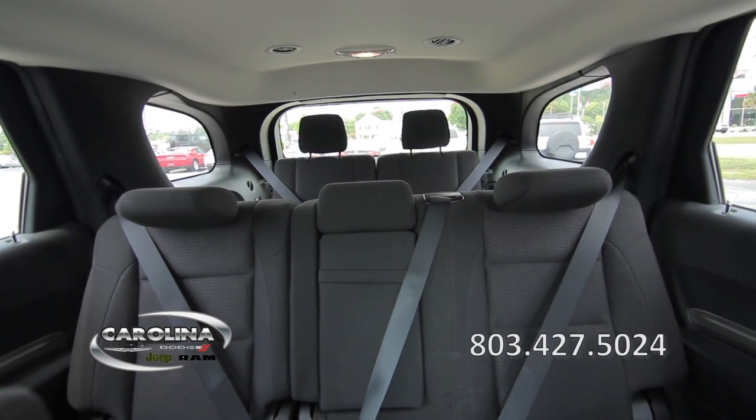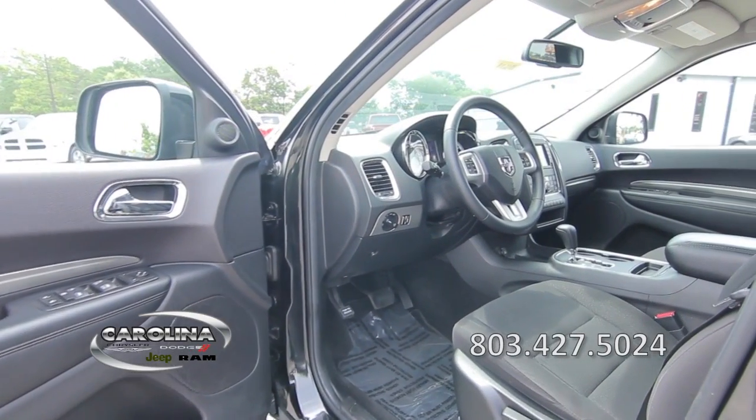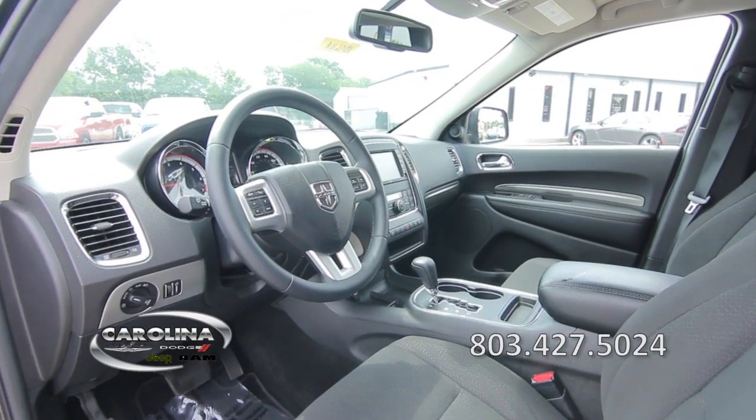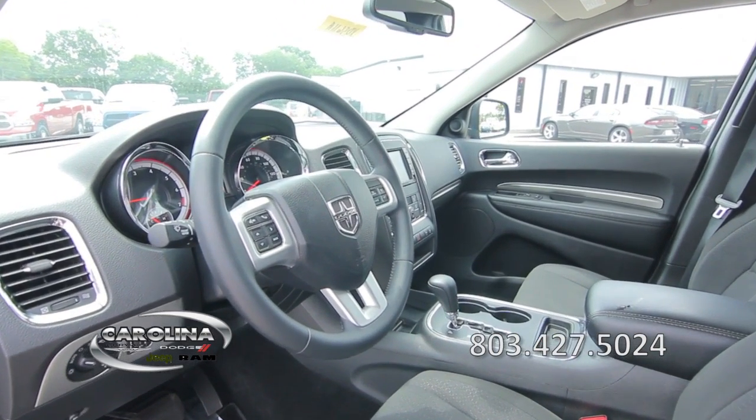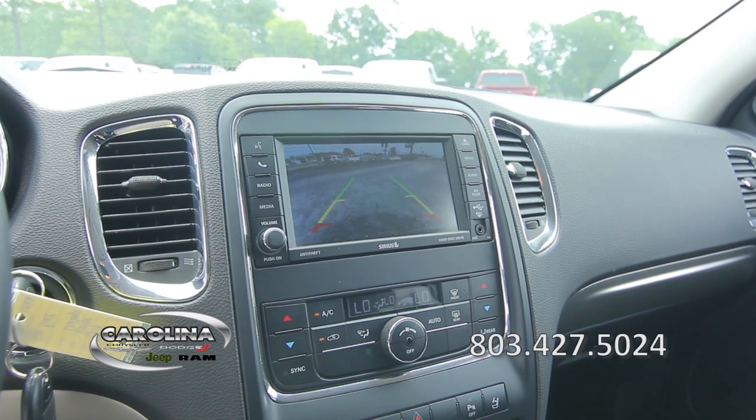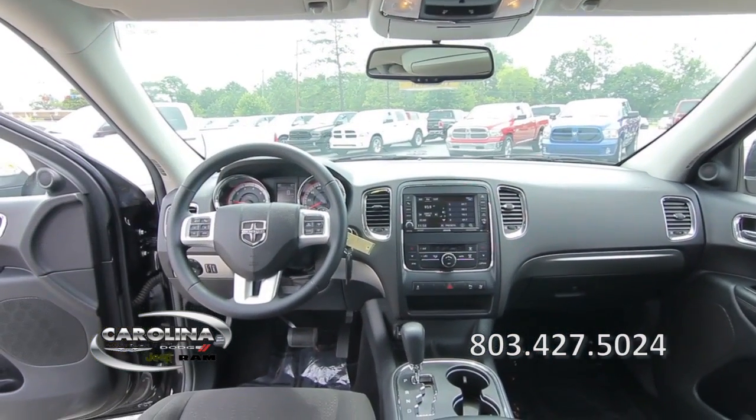It also includes third-row seating, power windows, power door locks, a great sound system including satellite radio, a backup camera, and much more. For more information, call 803-427-5024.